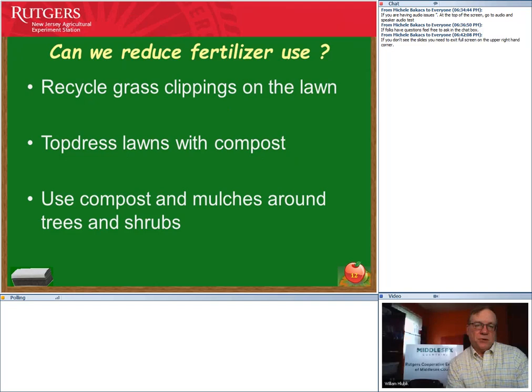One of the best ways to reduce fertilizer use is to recycle grass clippings back onto the lawn, which can provide 30 to 50 percent of nitrogen needs. You can also top-dress lawns with home compost, and use compost and mulches around trees and shrubs to protect root systems. By holding in moisture and recycling nutrients back to roots, we can significantly reduce fertilizer needs. Remember: grass clippings do not contribute to thatch.